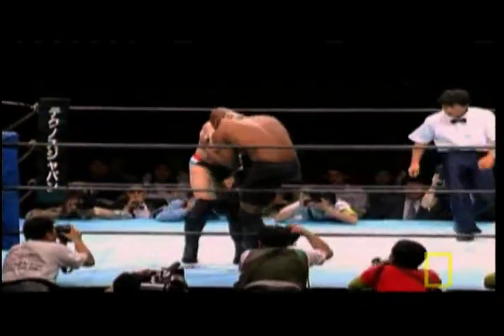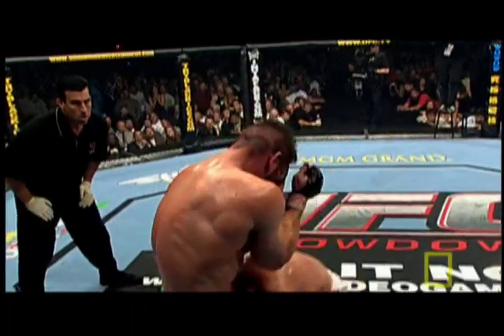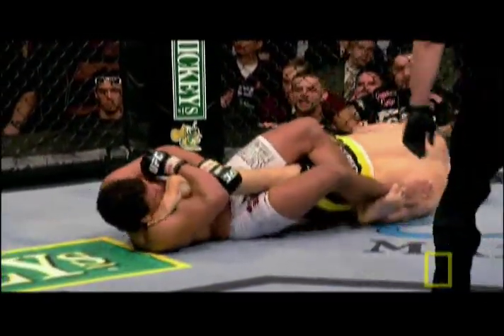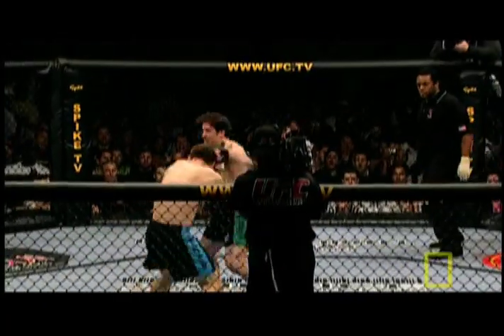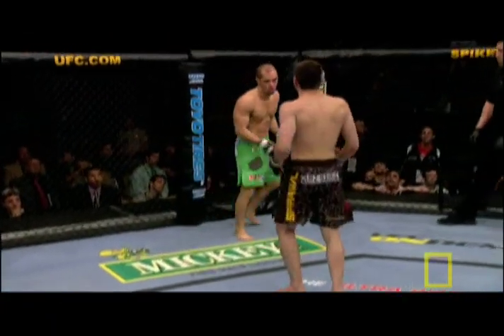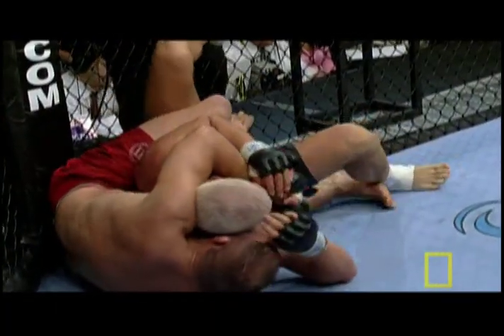UFC is now becoming one of the world's most popular sports. Instead of a ring, an eight-sided cage. What looks like a collision of brute force is actually a display of strategy, anatomy, and conditioning. Fighters compete in weight classes with five-minute rounds and strict safety rules.